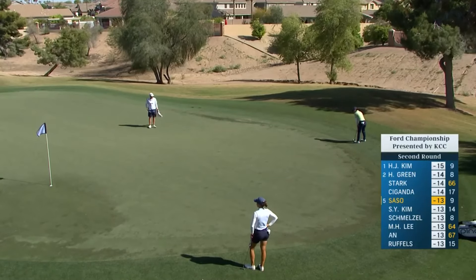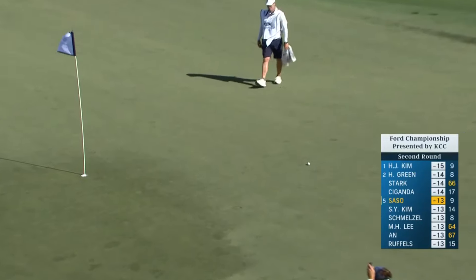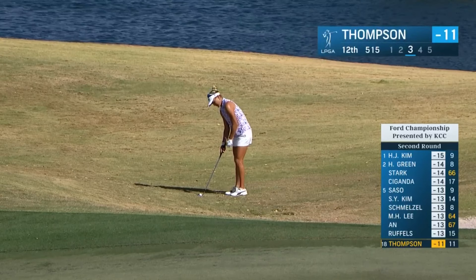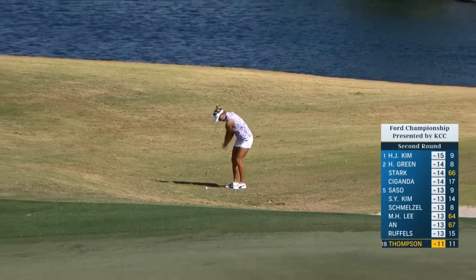Here's Yuka Sasso over at the 10th. Let's see how Lexi handles this third at the par-5 12th. She does have a lot of green she can use.